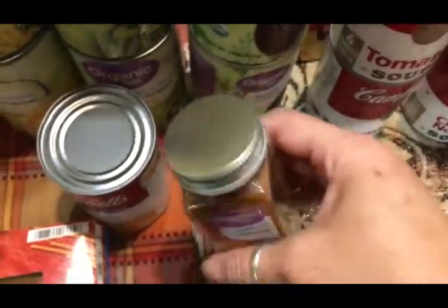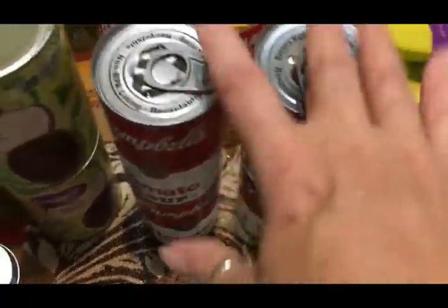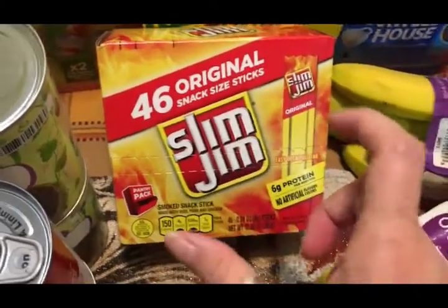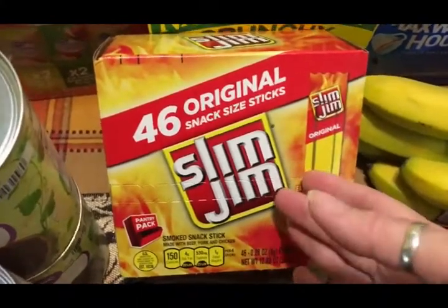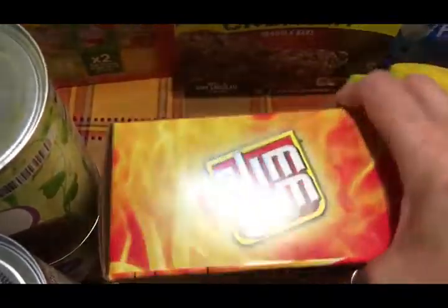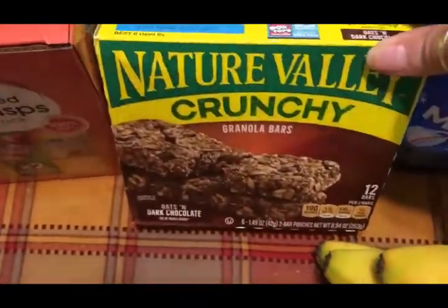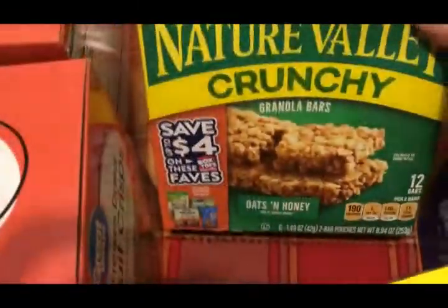I got some fiesta nacho cheese soup for when we have tacos or nachos — Travis and Scott really like that. I picked up some chili powder because we were completely out. I got two cans of tomato soup and two cans of chicken noodle soup since it's getting to be soup season. I've been looking for meat sticks at Aldi for a long time, so I got Scott some Slim Jim original snack-size sticks — there are 46 in the box. I also got three boxes of Nature Valley granola bars: chocolate, peanut butter, and oats and honey.